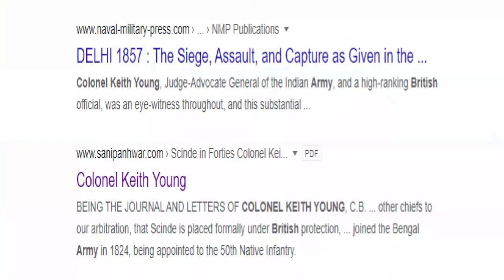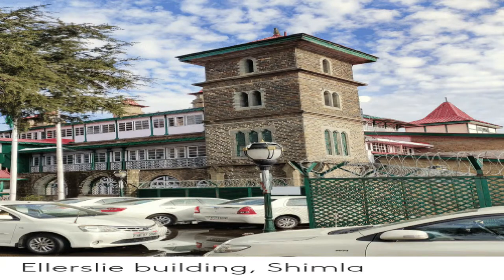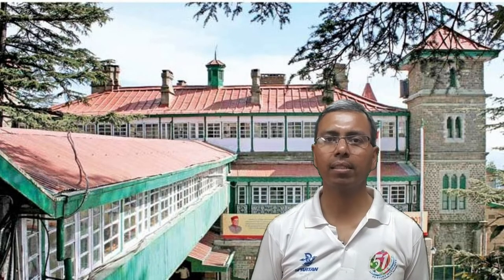The plot on which Himachal Pradesh Secretariat stands today at Chhota Shimla was owned by Colonel Keith Young. It is called Ellerslie Estate, which Colonel Keith Young bought in 1857. The house is located on the spur on which Barnes Court or Rajwoman is situated. Keith Young joined Bengal Army in 1824.